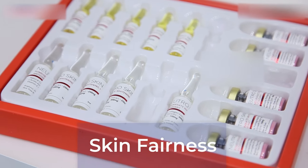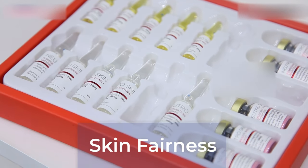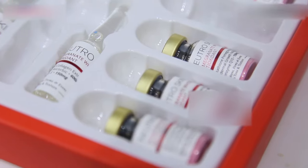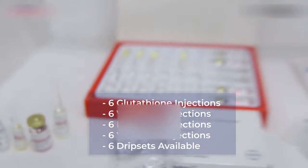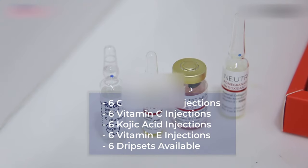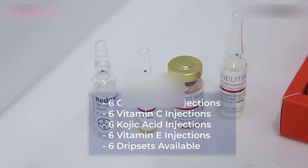The injection box we are offering is the Pomegranate Vitamin C injection box. In this box, you get: 6 Glutathione injections, 6 Vitamin C injections, 6 Vitamin EK injections, 6 Kojic Acid injections, and 6 Ripset available.